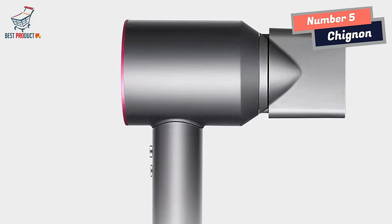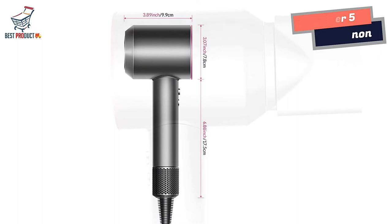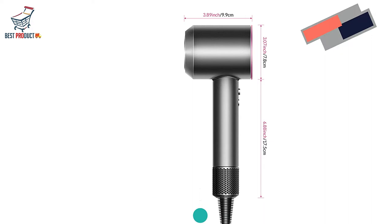In conclusion, the Chinyan Hair Dryer is a must-have for anyone who wants to achieve professional-looking hairstyles in the comfort of their own home. With its advanced features and user-friendly design, the Chinyan Hair Dryer is a true game-changer in the world of hairstyling.